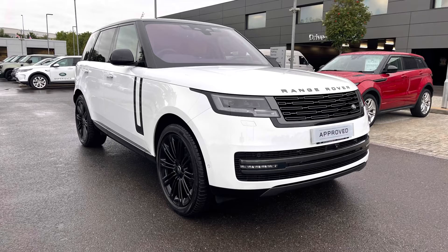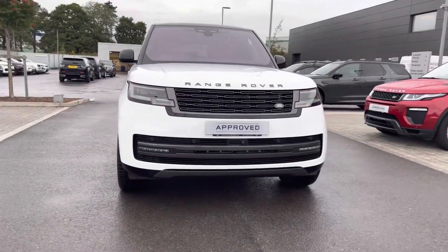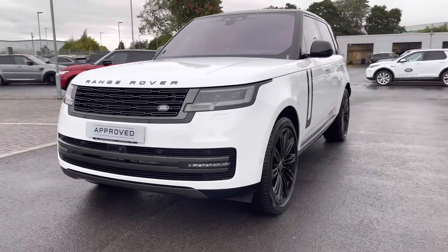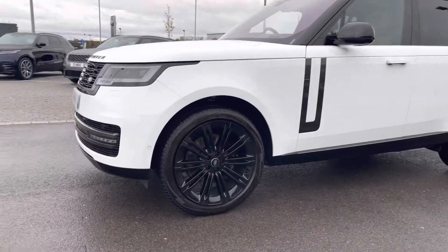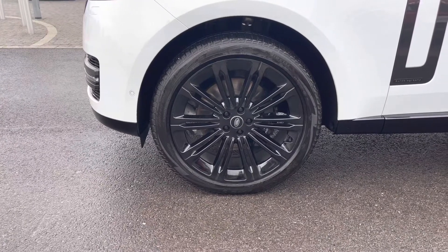You have digital LED headlights with signature daytime running lights, giving the car a modern exterior. You also have 23-inch 10 split-spoke gloss black alloys for a sportier look.